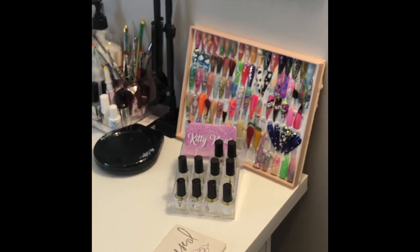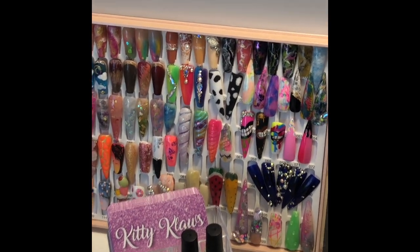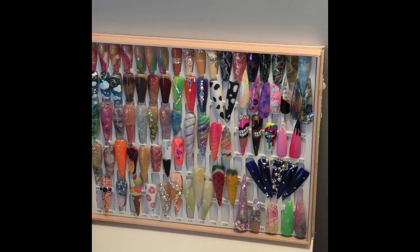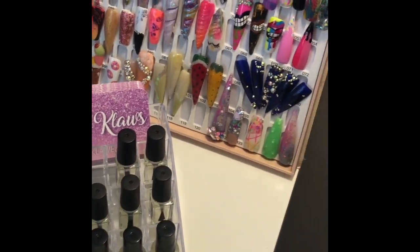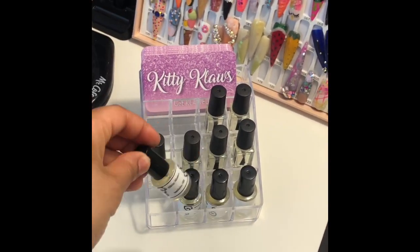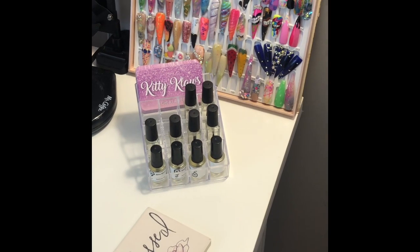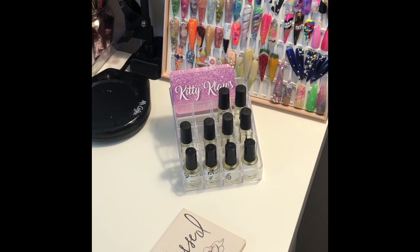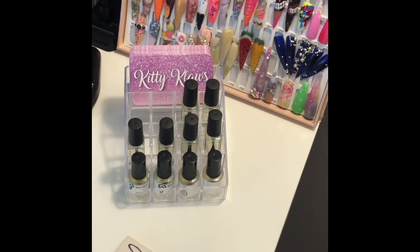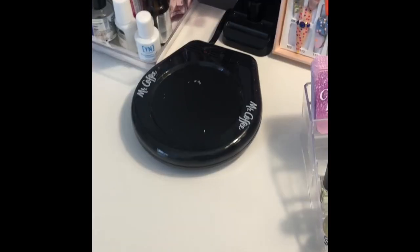Over here is a little display of some of the nail art that I do or can do. I have this little do-hickey thing from Dollar Tree for a dollar — it's perfect for housing my cuticle oil. Any client that comes to me gets a cuticle oil sample for free, and my clients love them. The top part houses my business cards — always display your business cards for clients to grab for themselves or for others.